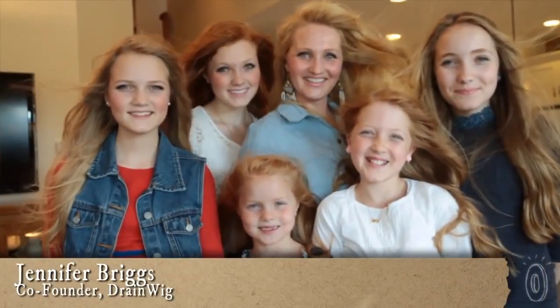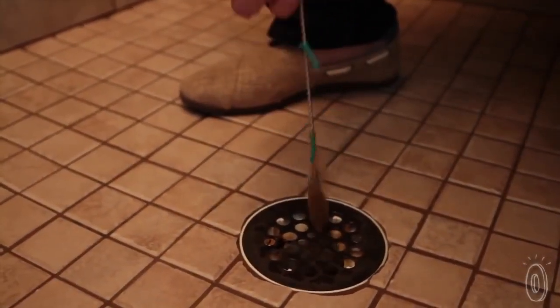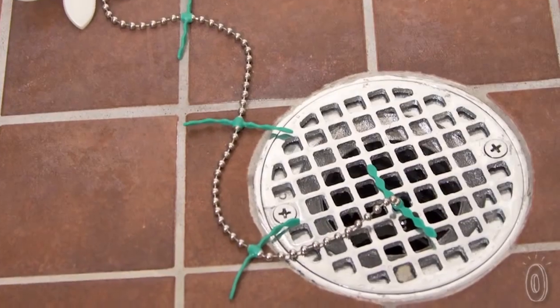Jennifer and Gifford have five daughters with beautiful long blonde hair. Their drains, on the other hand, were not so lovely and often clogged from all that hair. We learned that it's normal to lose up to a hundred strands of hair each day, but when they collect in that drain, that's a problem.